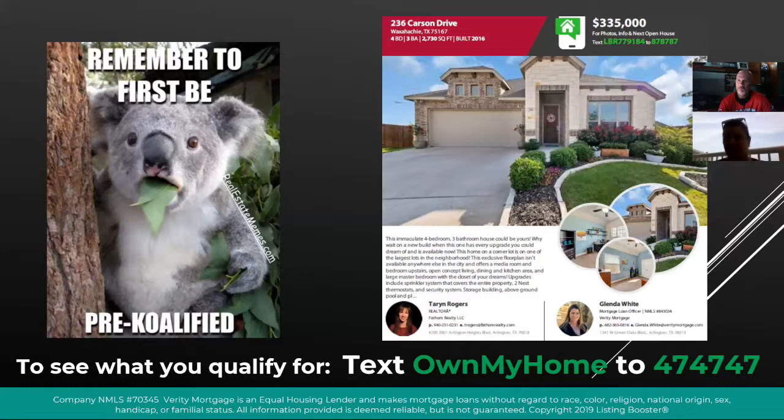Reach out to Ms. Taryn. Text LBR 779184 to 878787, and Ms. Taryn would love to show you the property, but first make sure you're pre-qualified. Pre-qualified. Yeah, because you don't want to go look at a house if you're not pre-qualified.